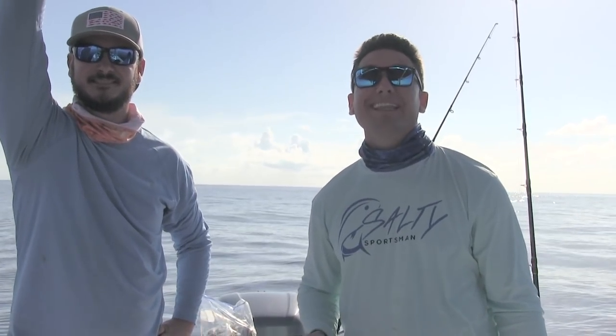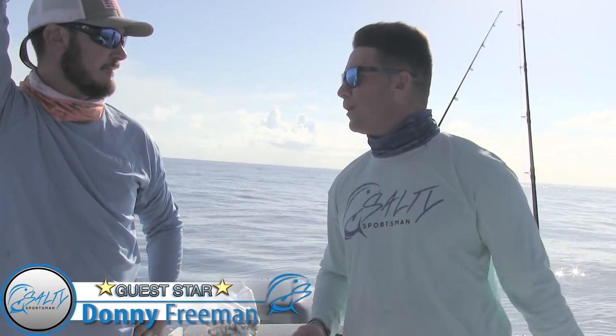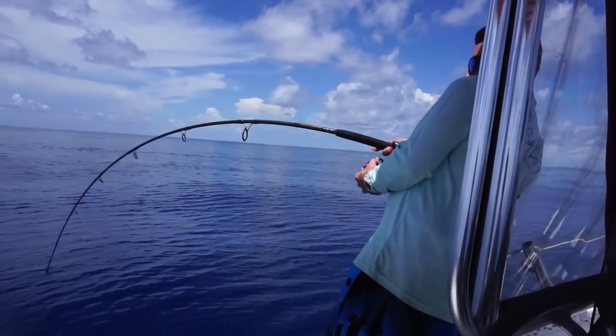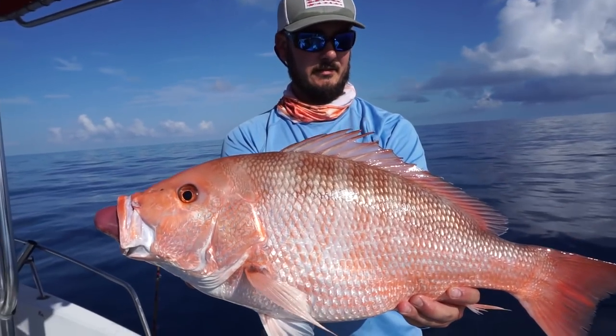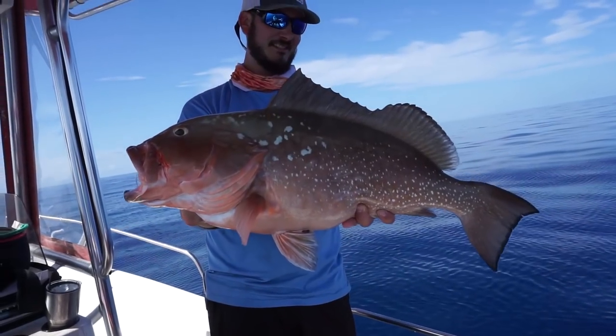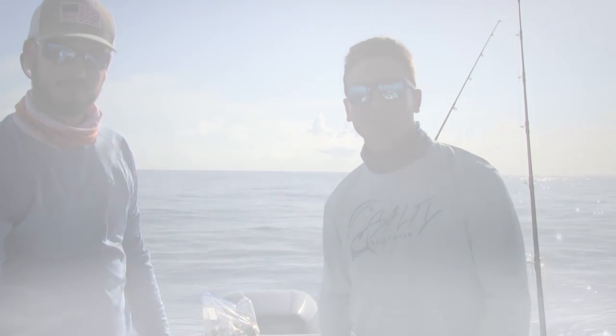We're way, way offshore. We're pushing the limits of the Boston Whaler Dauntless today. Donnie, what are we targeting? We're definitely going after those bad boys, looking for red snapper. This is the second day of season, trying to get some of those, maybe some big red grouper. All kinds of stuff out here today. Stay tuned in, guys. It's going to be another exciting episode right here on Salty Sportsman.